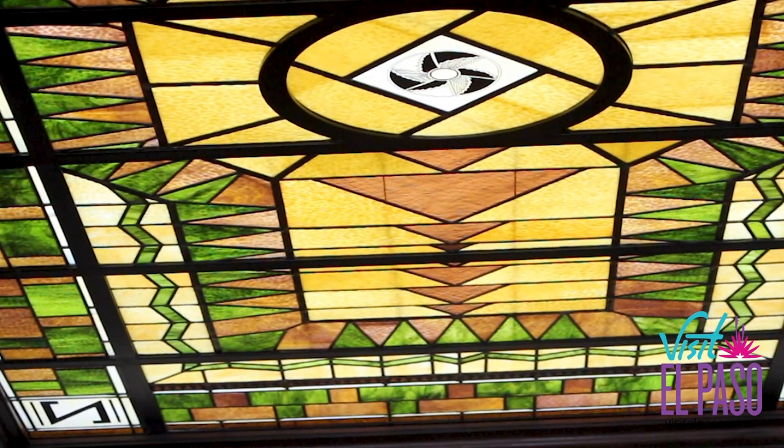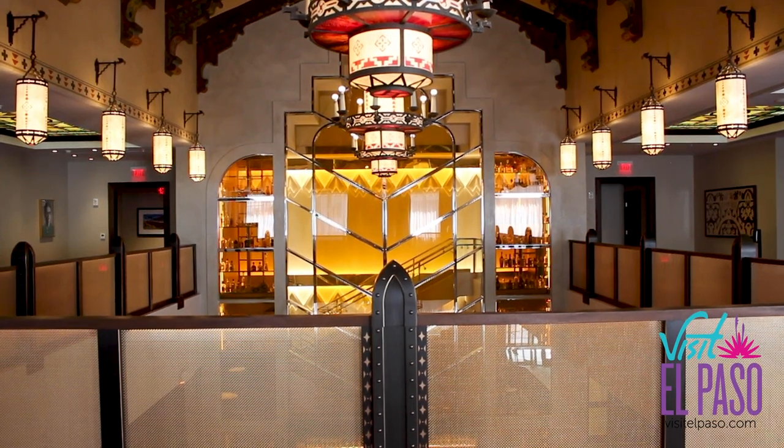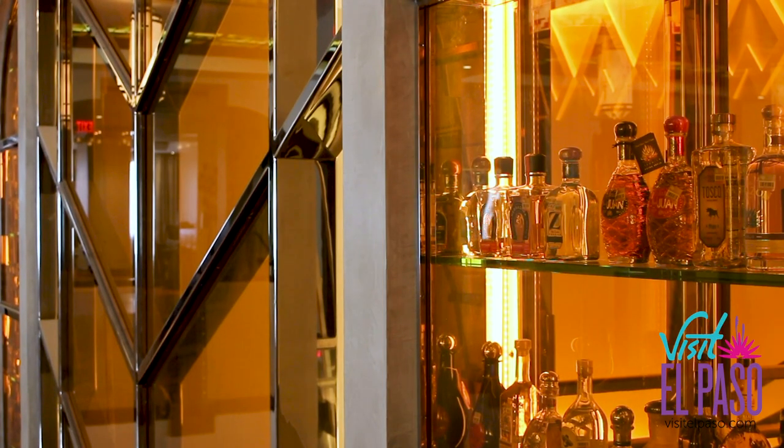I'm Shannon Woodruff and I am the marketing manager for the Plaza Hotel. The design and decor of the Plaza Hotel is really based in its history and the area. Historically it was built in the 1920s and actually opened in the 1930s, so you'll see a lot of art deco presence. The design and decor of the inside of the hotel was really pulled from El Paso culture in general.